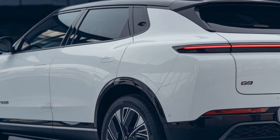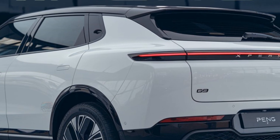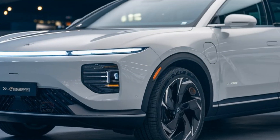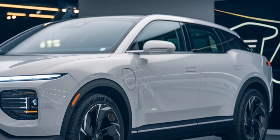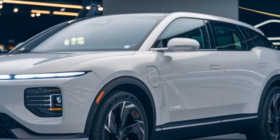Multiple powertrain options cater to different needs, including a high-performance variant. The G9's adaptive suspension ensures a smooth ride, blending sportiness with comfort for an engaging driving experience.